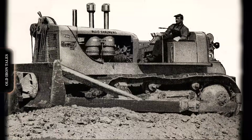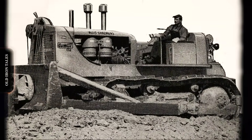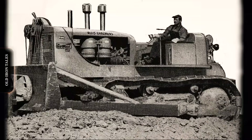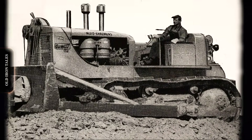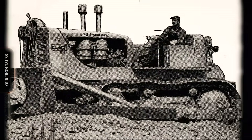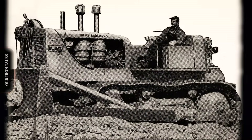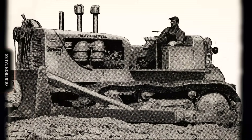pushed scrapers, built dams, and helped create the infrastructure that powered America's post-war boom. Most have long since been scrapped, worn out in service. The HD-20 was a monster back in its day. For a brief moment in the early 1950s, it was the biggest track-type tractor on Earth. That title has long since passed to far larger machines, but the HD-20 earned its place in heavy equipment history.